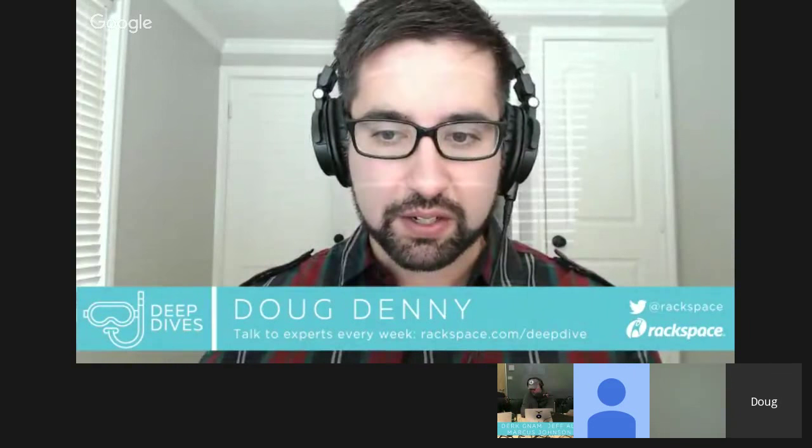If you want to review any of the other content we've produced in the past, please go to rackspace.com/deepdive to find everything we've done as well as upcoming sessions. If you have questions, please use the Q&A feature of the Google Hangout and we'll dive into those towards the end of the show. If you're watching on demand, just email your questions to customer care at rackspace.com and that goes to me and my team.